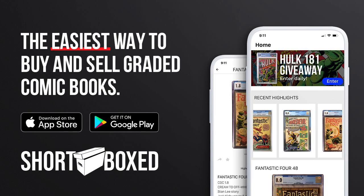I highly encourage you guys to check out my favorite comic book app, which is the Short Box app. It is the easiest way to buy and sell graded comic books. You guys won't regret it, so check out the links in the description below.